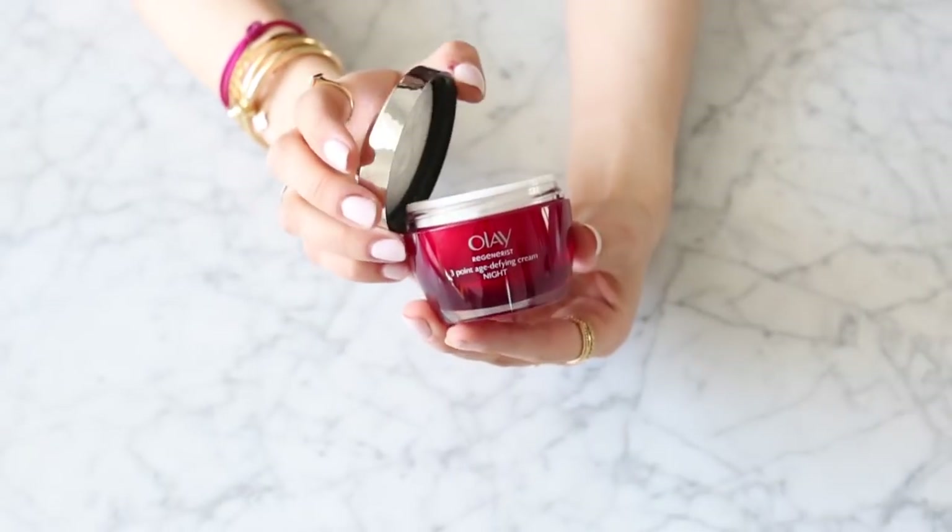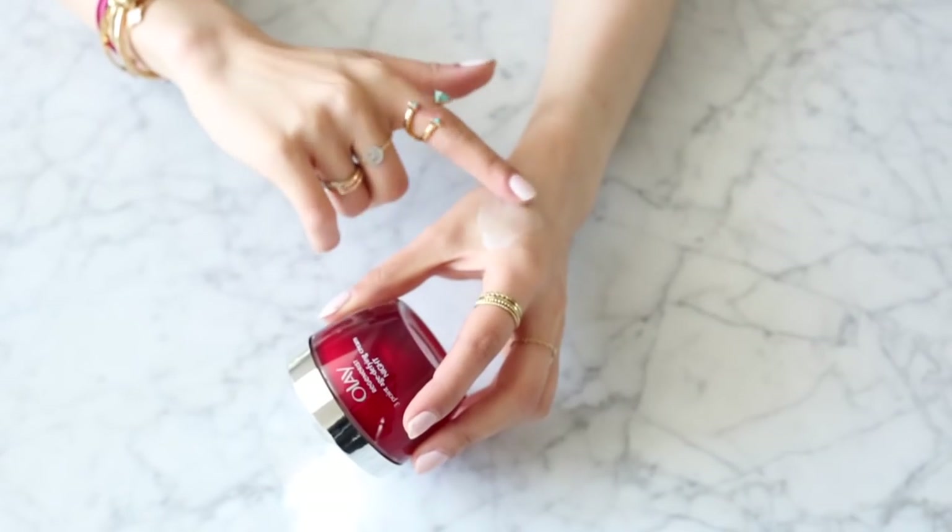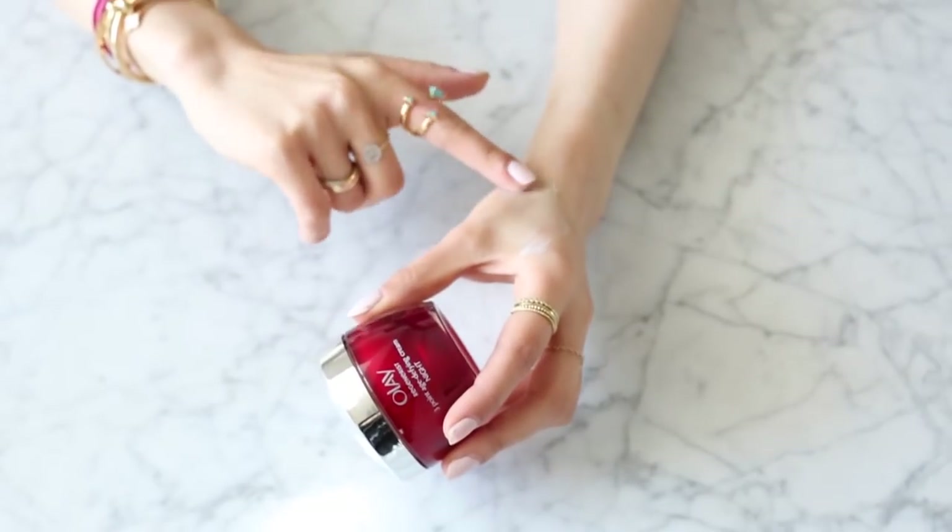Product number two is also from the same range — it's the Olay Regenerist night cream. The day cream has a pump which I find really easy to just squirt out and apply, whereas this night cream comes in a little pot. The night cream obviously doesn't have SPF in it, but it's really hydrating. It has a much thicker consistency but still has that smoothing effect over my skin that the Regenerist day cream has.